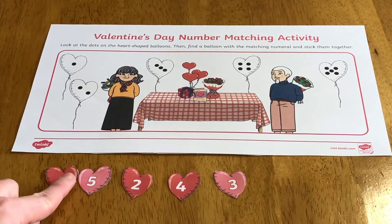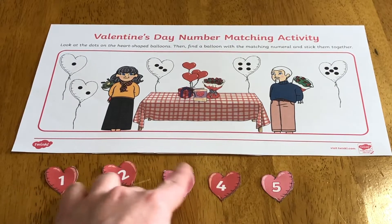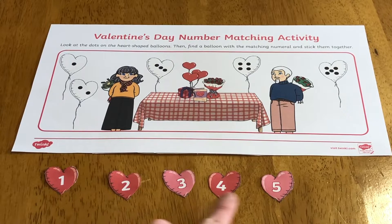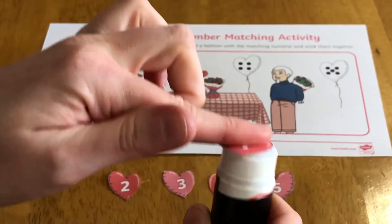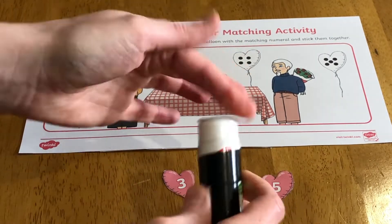Once they have them all cut out, children could begin the activity now, or they could make it a little bit easier by putting all the numbers in order first. This would be a great opportunity to practice subitising, or children may feel more comfortable using careful counting.